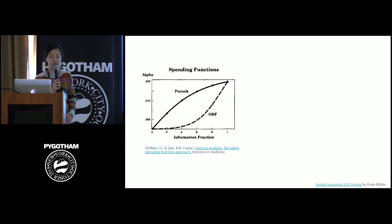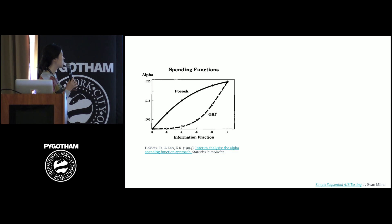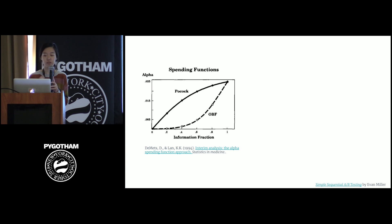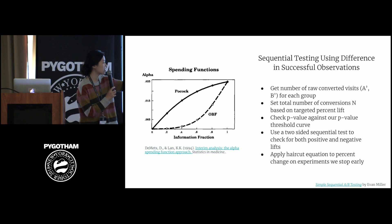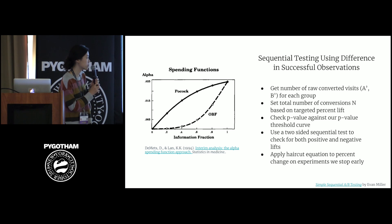We investigated a few sequential testing methods, including methods that use an alpha spending curve such as PCOC and OBF, which are heavily used in running clinical trials. These methods compare the z-score to an alpha spending curve and stop an experiment early when the z-score is greater than alpha. We also considered sequential testing using difference in successful observations, and that is the approach we ultimately settled on. Our implementation of this approach is influenced by a blog post that Evan Miller wrote — it's called 'Simple Sequential A/B Test' by Evan Miller — and I would encourage you to read that post.